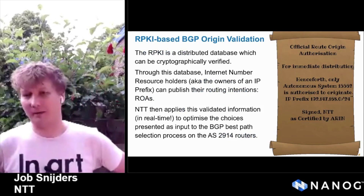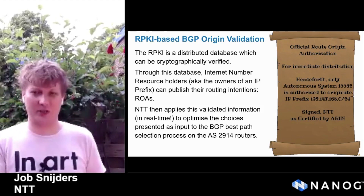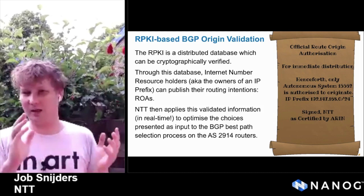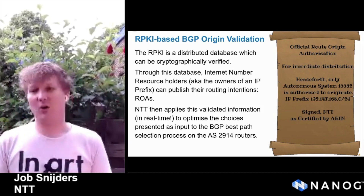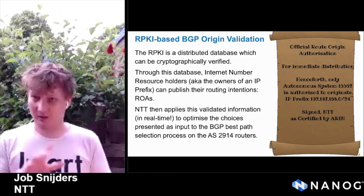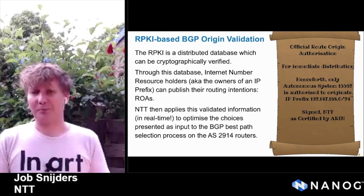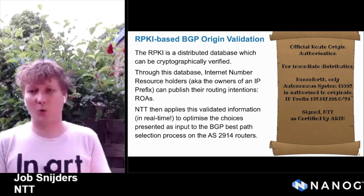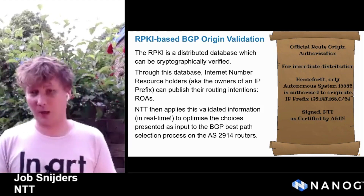What is RPKI? In a nutshell, it is a very official-looking document — an official Route Origin Authorization for immediate distribution. Henceforth, only Joab Snyders is authorized to originate IP prefix X, signed by NTT, as certified by ARIN. We call this document an RPKI ROA. This is the foundation of how we can do origin validation. This document is cryptographically verifiable, it's machine-readable, and it has slightly different semantics than IRR or letters of agency. It is a far more trustworthy source of information, and we can apply this information in near real-time in our routing decisions.